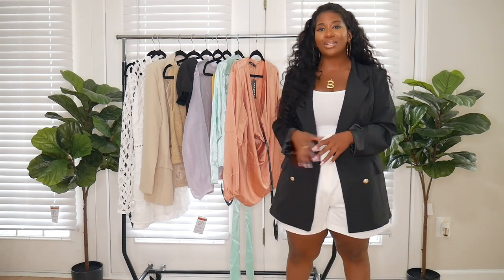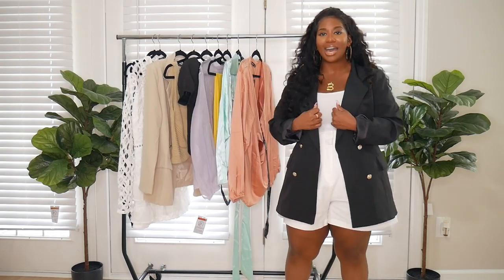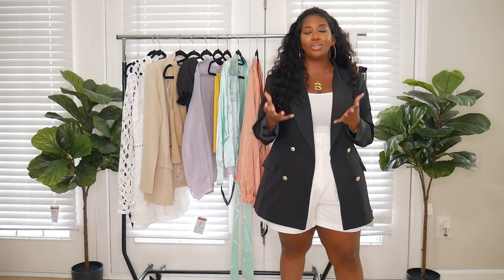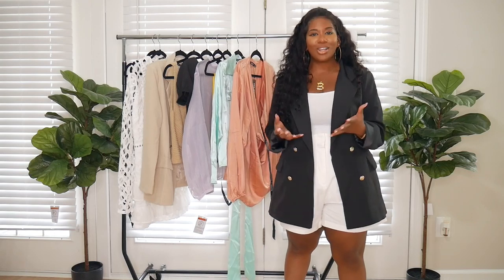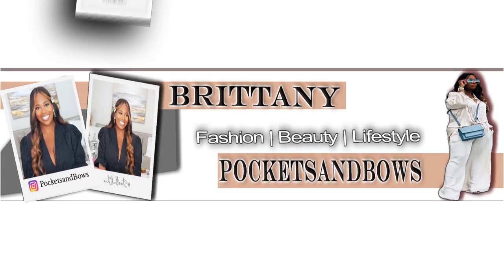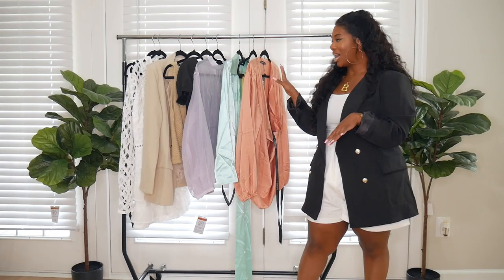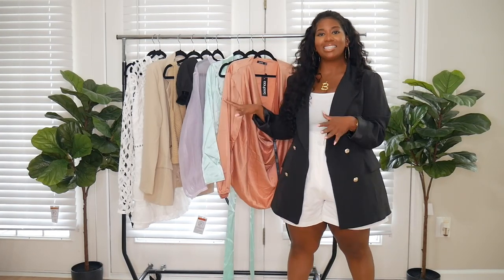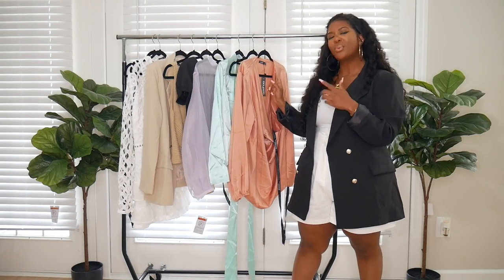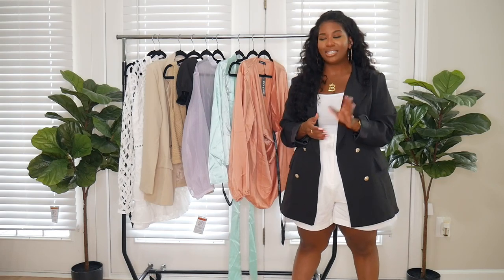Today's video is going to be a Boohoo haul. I have a few things here from Boohoo that I want to show you guys. This is going to be a traditional try-on haul, but I'll be giving you guys some styling tips along the way. We're going to start off with the items I have on the rack here. I'll also have a couple pairs of shoes and a few accessories.